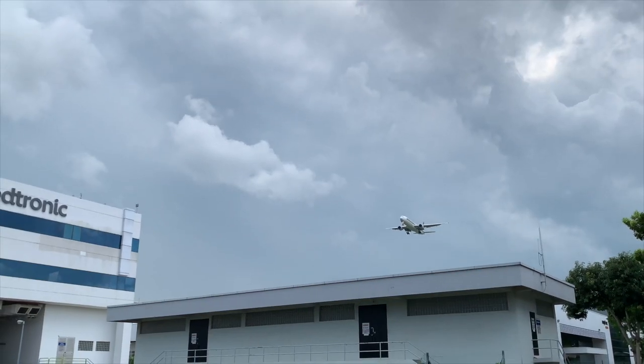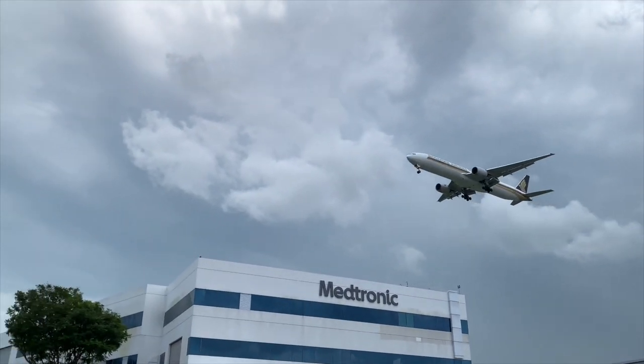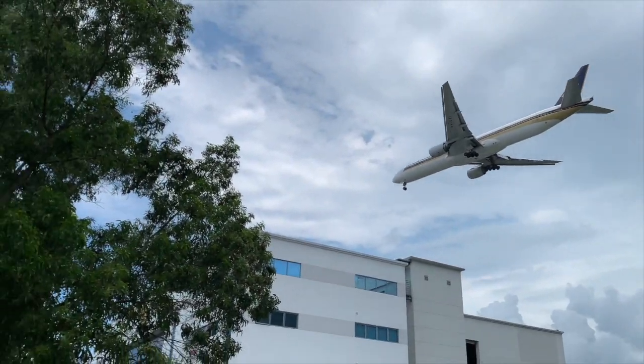The stretched 300 could carry 396 passengers in two-class, making it the largest twin-jet at the time, though that title would go to its successor.